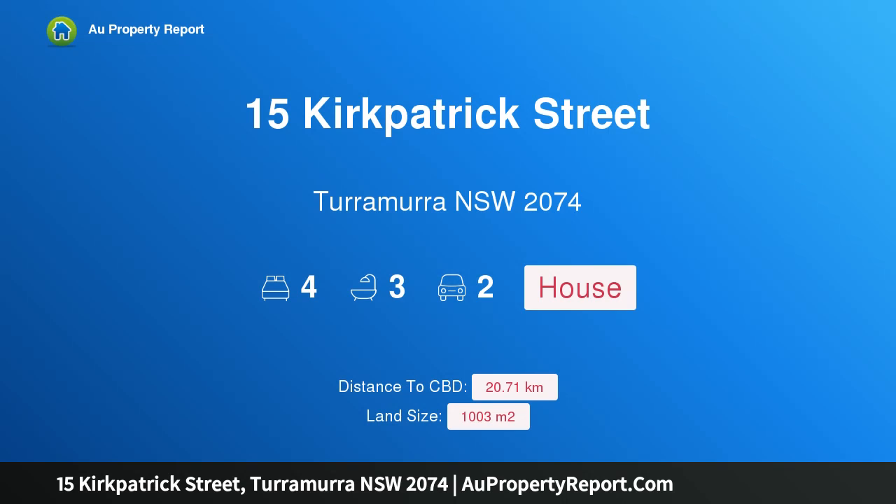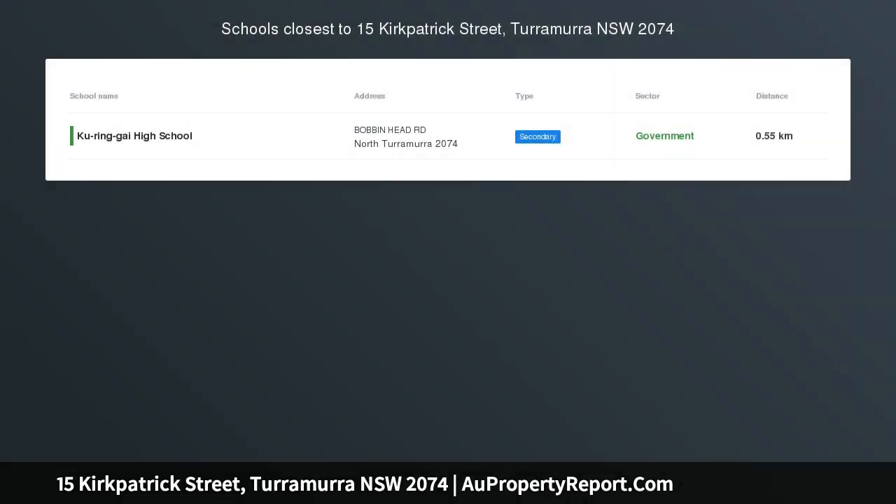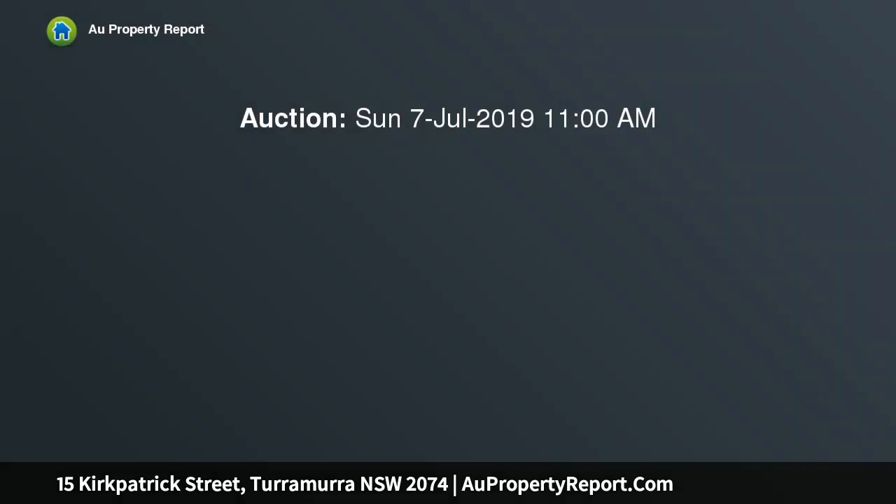Hi, I am glad to introduce property 15 Kirkpatrick Street, Turramurra NSW 2074, a private and peaceful family retreat. Enjoying a perfect north to rear aspect, this spacious and versatile home is set in an idyllic enclave.